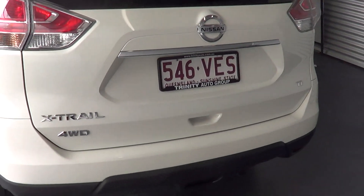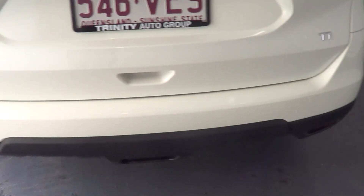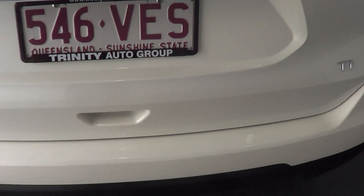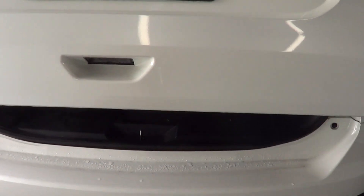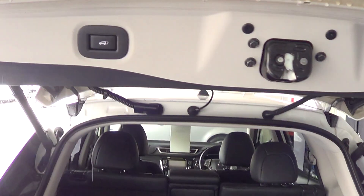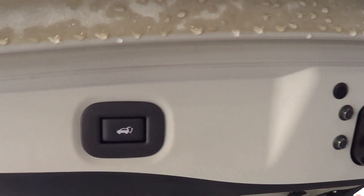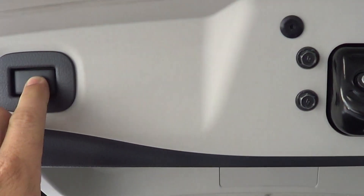Coming to the rear of the vehicle, there are no luggage marks anywhere on the back bumper, which you can get on a used car. It does have the automatic tailgate. It is only the five-seater, but you do have panels that lift up when the seats are folded flat as well. So that's the auto tailgate — one of the benefits of being the Ti.